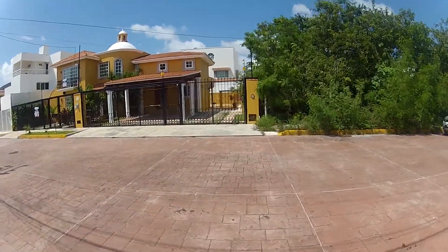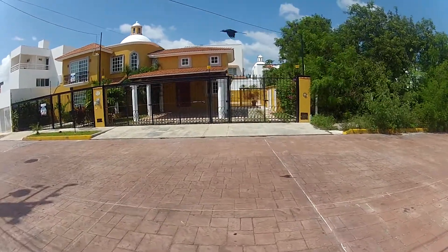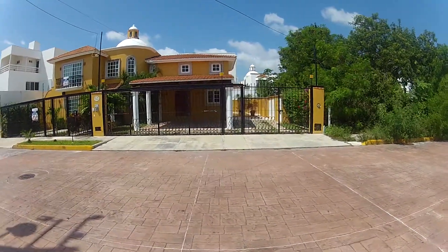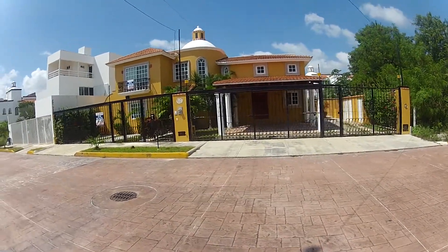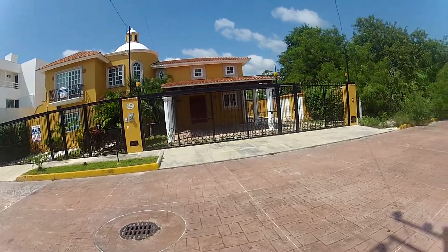Yeah, it really is. I like the little cupola on top. I guess it's for rent, huh? Is it for sale or for rent? For sale, okay. Very nice. Has storage out on the outside there?